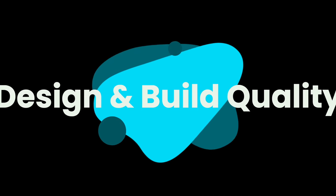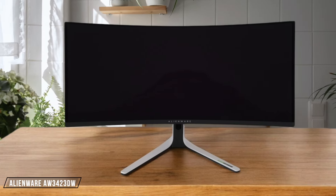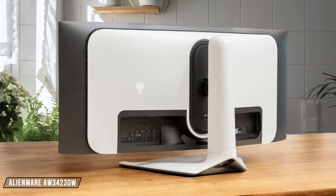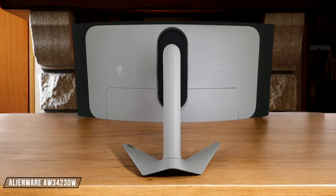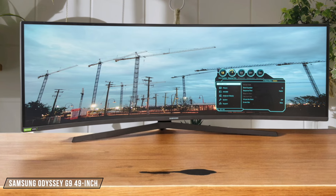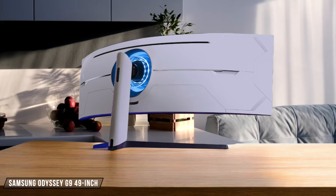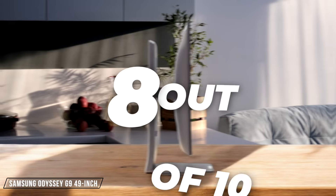Next, we are going to compare them on the Design and Build Quality category, which has a multiplier of 1.5. The Alienware AW3423DW has a premium design with a glossy screen and a sturdy white stand that offers a full range of ergonomic adjustments. However, its chunky side profile might not be for everyone. I'll give it an 8.5 out of 10. Moving on to the Samsung Odyssey G9, it boasts an aggressive 1000R curved screen and a heavy stand that keeps it stable. That said, the massive 49-inch size requires a deep desk. It gets an 8 out of 10 from me.